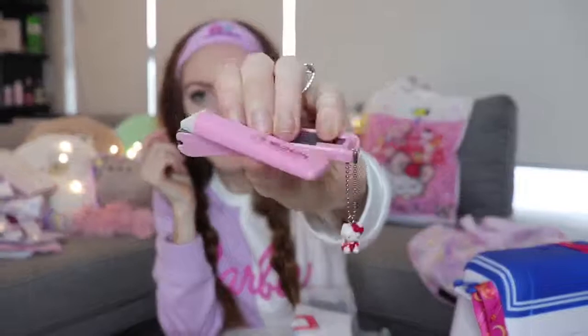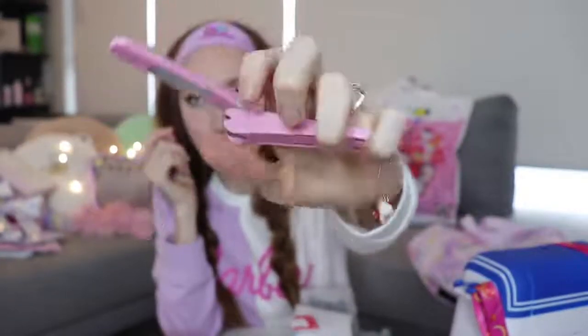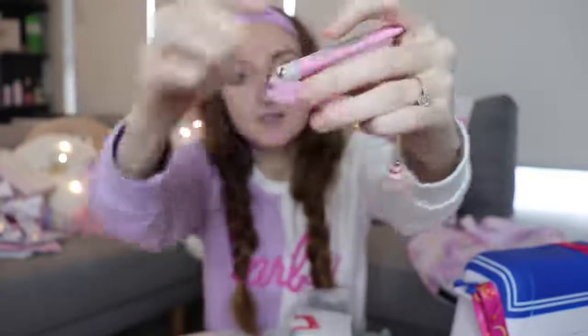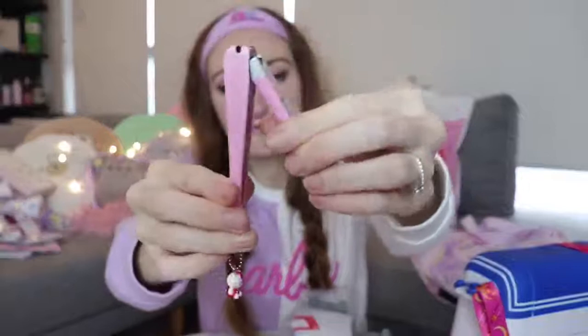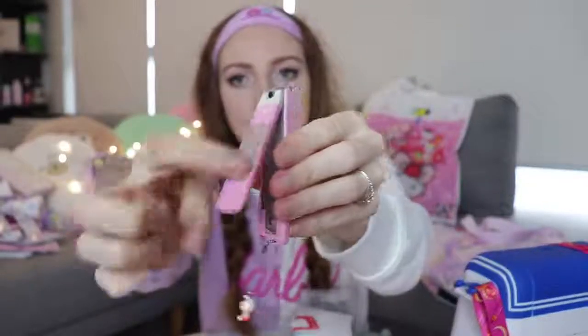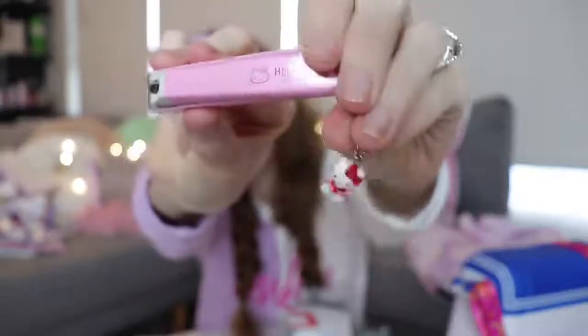I also got these Hello Kitty nail clippers — made exceptionally well, very heavy duty, and they've got this container so when you clip your nails, the nail debris falls into this area here, and you can just tip it out into the bin. It's got a really good file and it says Hello Kitty on the side, with a little Hello Kitty charm hanging off it too. I love those. I also got this Little Twin Stars mug — I think this was $12.